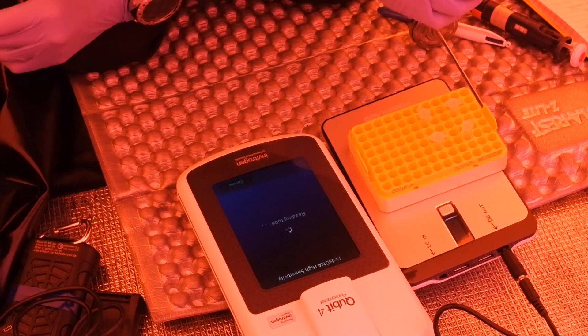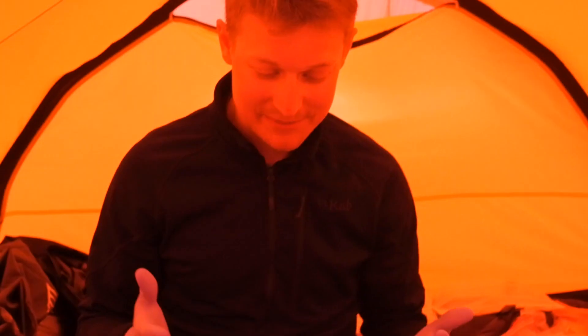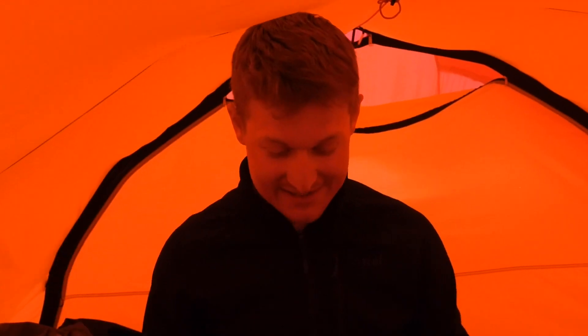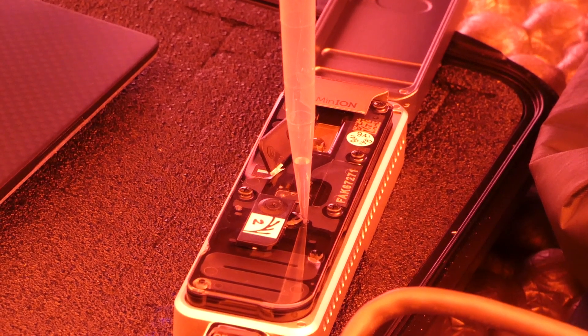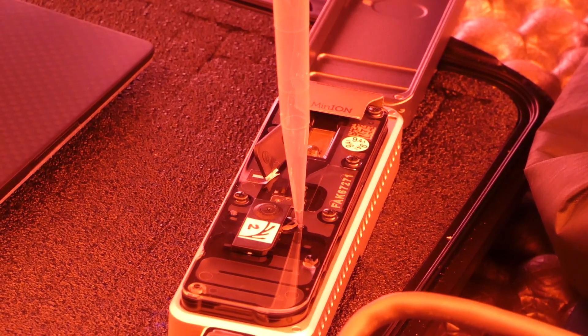Of course we couldn't determine the RPM or anything specific, so we just did everything by eye at that point. We had 65 nanograms per microlitre of DNA — we needed a threshold of DNA to start our nanopore sequencing and we'd hit that, so it was time to get sequencing. With the purified DNA we just added it to the field kit from Oxford Nanopore and it was pretty simple after that point.